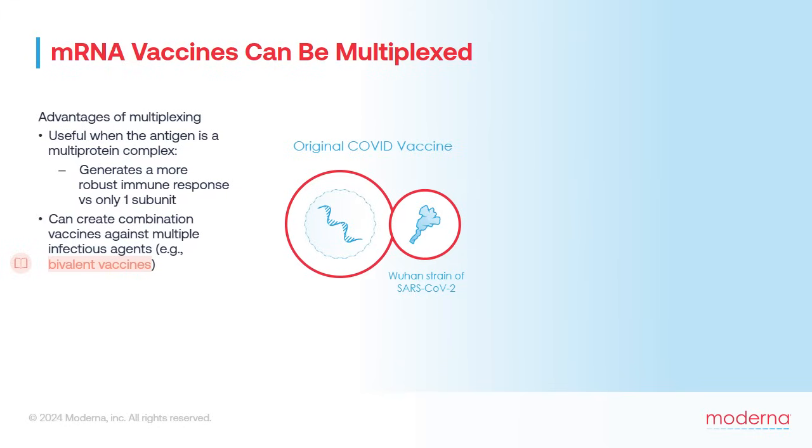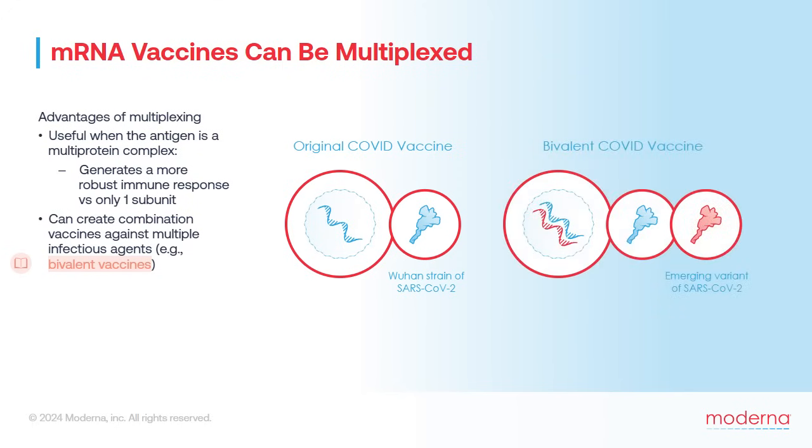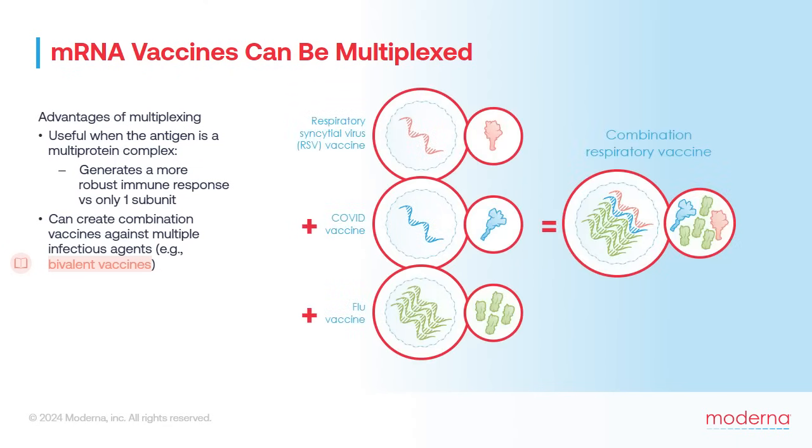The SARS-CoV-2 virus evolved over time to produce different variants that spread globally. In response, new bivalent mRNA vaccines containing two different mRNA sequences were developed to protect against both the original Wuhan strain of SARS-CoV-2 and a later emerging variant. In the future, mRNA vaccine makers envision developing combination vaccines against multiple different viruses at once, such as a combination respiratory vaccine against RSV, SARS-CoV-2, and seasonal flu.